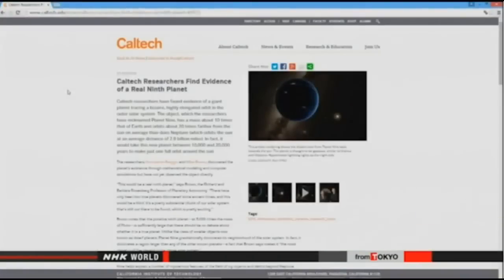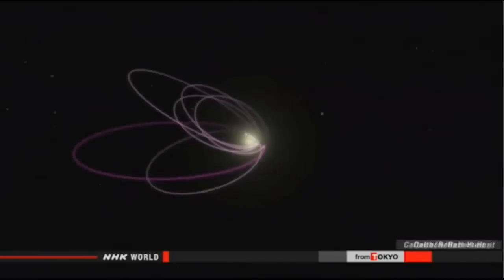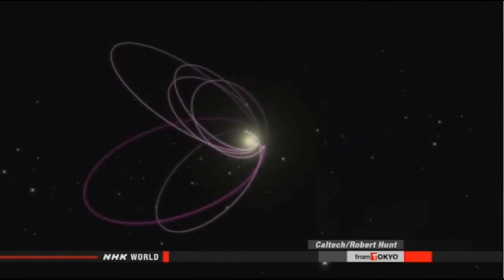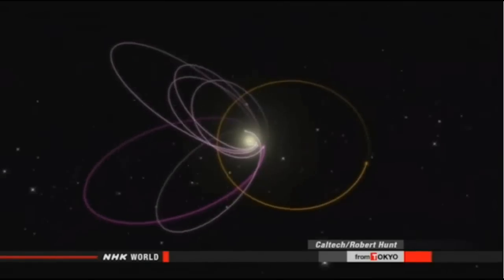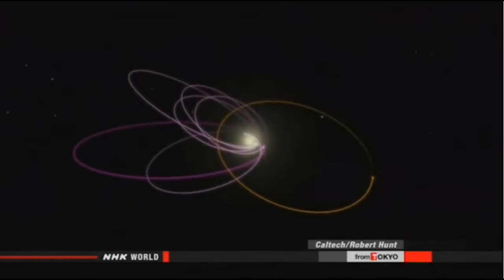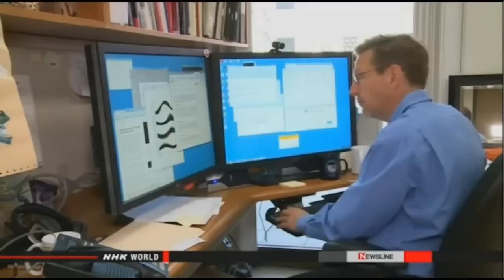American astronomers say they have found evidence of a ninth planet lurking on the fringes of the solar system. Caltech researchers believe the undiscovered planet is ten times the mass of Earth and orbits the Sun every ten thousand to twenty thousand years. The scientists made the finding after studying six bodies orbiting in the distant reaches of our solar system, saying the objects line up in a way that wouldn't happen unless another massive planet exists.